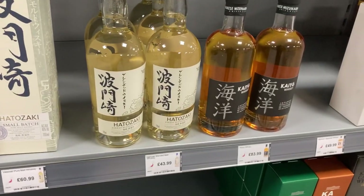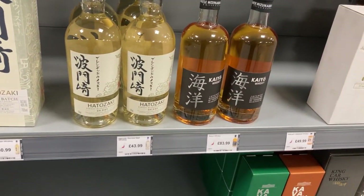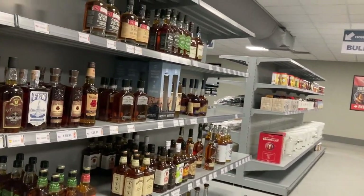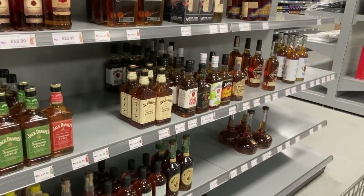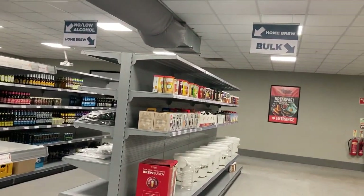We've got some Japanese whiskies here — I do like the old Japanese ones. They're quite good, not bad price at 44 pounds. This is the biggest beer shop in Europe and there are aisles and aisles of beer, and I will be leaving here with a trolley full. There's a home brew bit there — let's go check the beers out.